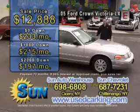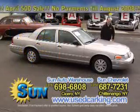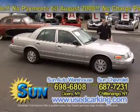If you like the looks of this car, or any other car you've seen on the show, go to the website right now — usedcarking.com — or call the number at the bottom of your screen, or come on in to one of the dealerships. We've got a great selection.